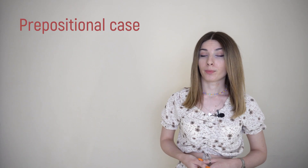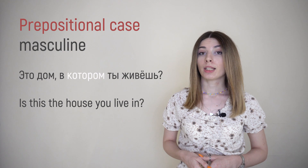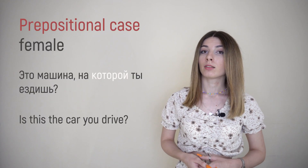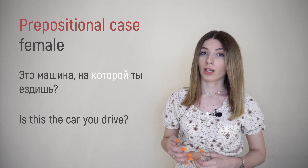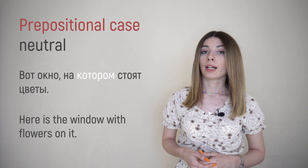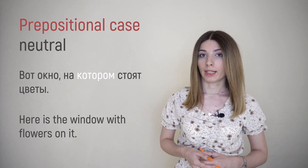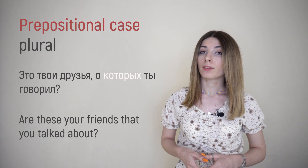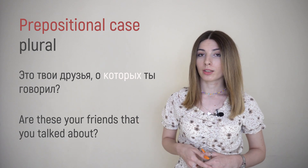And the last case, prepositional. For masculine: ЭТО ДОМ, В КОТОРОМ ТЫ ЖИВЁШЬ? For feminine: ЭТО МАШИНА, НА КОТОРОЙ ТЫ ЕЗДИШЬ? For neutral: ЭТО ОКНО, НА КОТОРОМ СТОЯТ ЦВЕТЫ? And plural: ЭТО ТВОИ ДРУЗЬЯ, О КОТОРЫХ ТЫ ГОВОРИЛ?